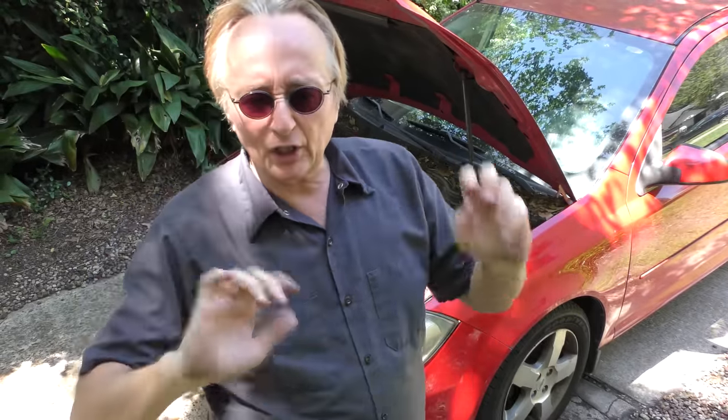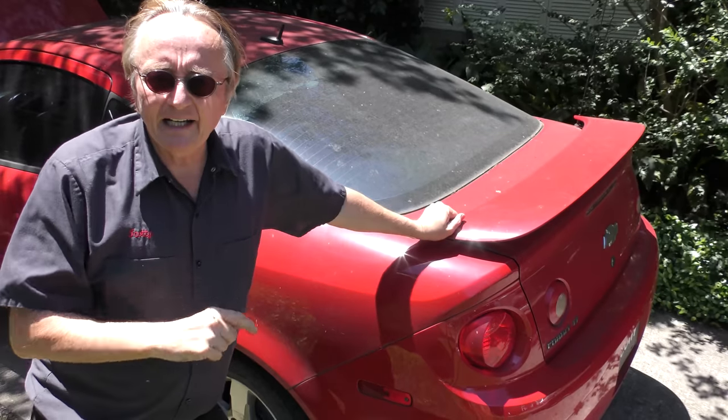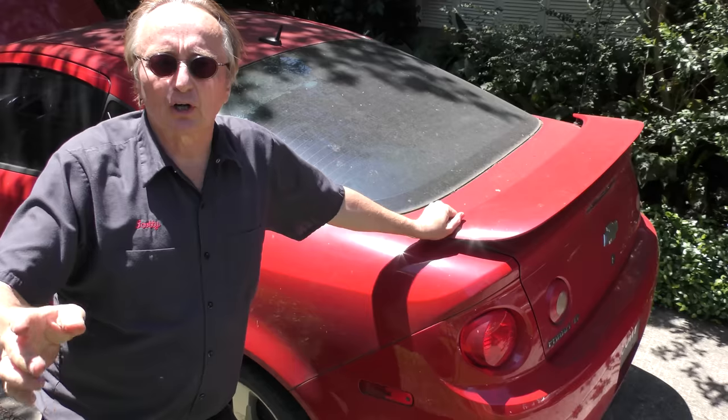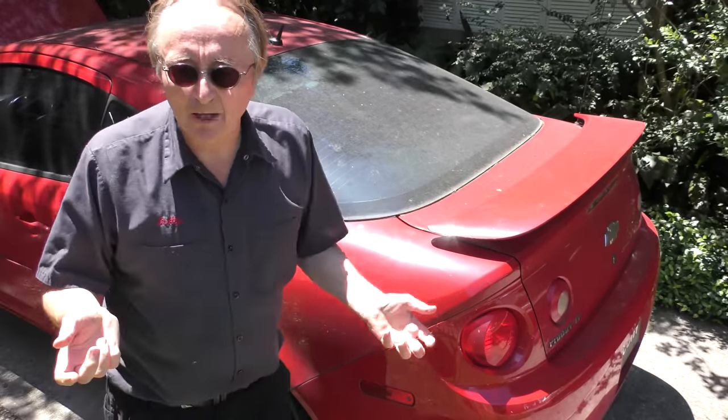So my opinion — you would have been nuts to buy one of these things brand new when you could have gotten a Toyota Corolla for a thousand dollars more, with 4 doors instead of 2 and a much better built car that's going to last longer. But try finding a good used Toyota Corolla for dirt cheap — not an easy thing to do.